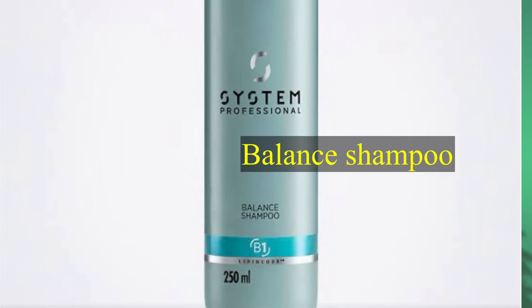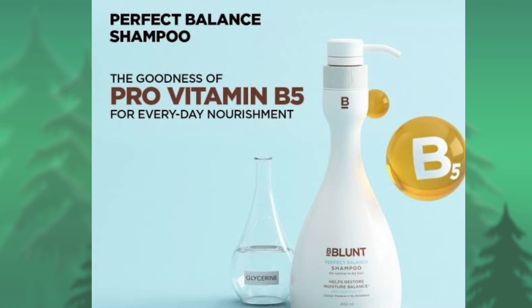Hello guys, I'm going to show you a little bit of a balancing shampoo. Balancing shampoo is also a conditioner and hair mask.